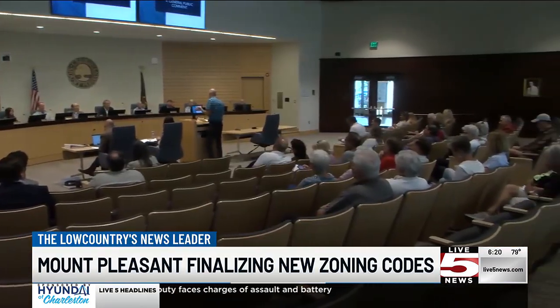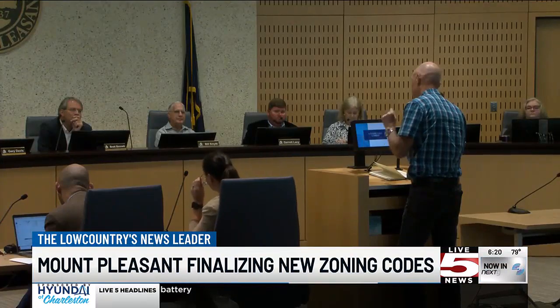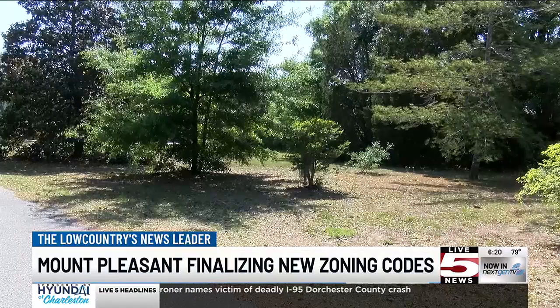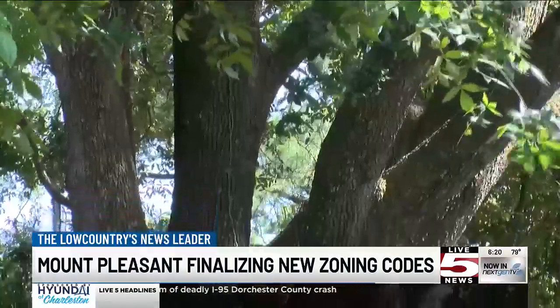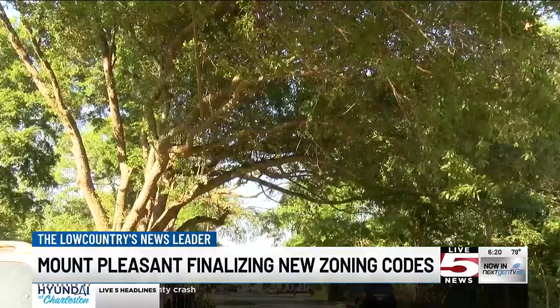Mount Pleasant leaders and staff say the new zoning rules are all about balancing responsible development and protecting the resources of the town. The new version adds tree protection for pines and extends them for grand oaks, now requiring replacement trees to be planted in certain instances and levies a fee for cutting.